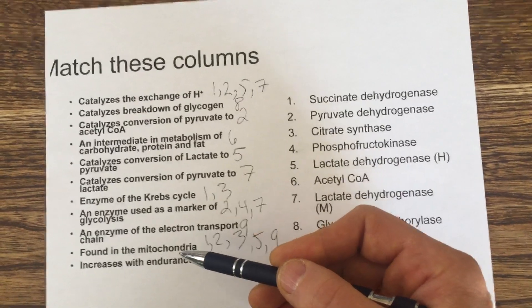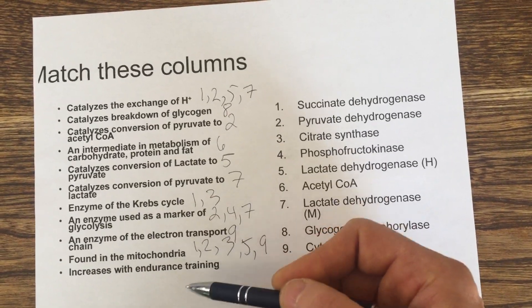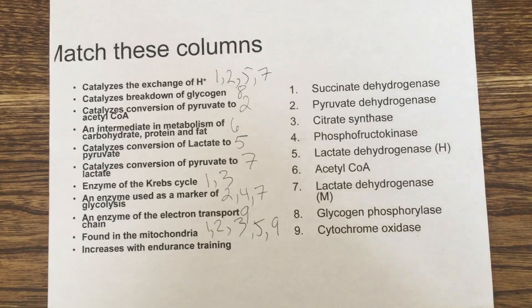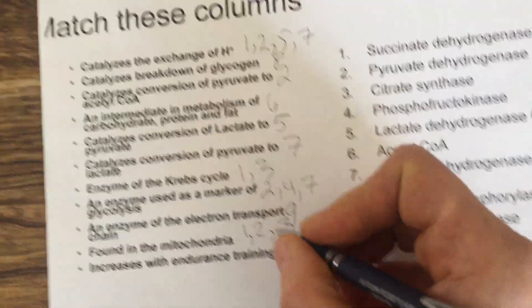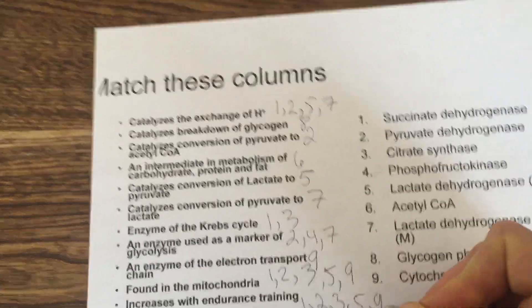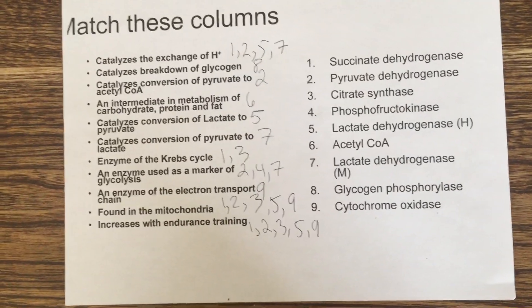Any enzyme found in the mitochondria would increase with endurance training, whereas enzymes outside the mitochondria would not. So the best answers are all enzymes located in the mitochondria: numbers 1, 2, 3, 5, and 9.